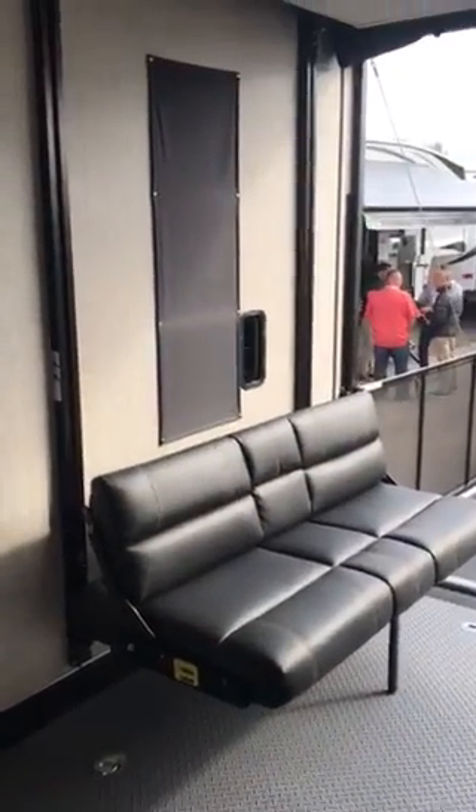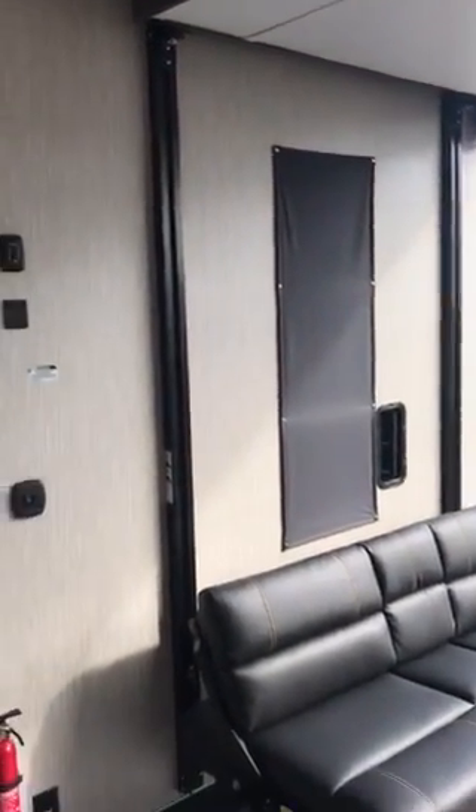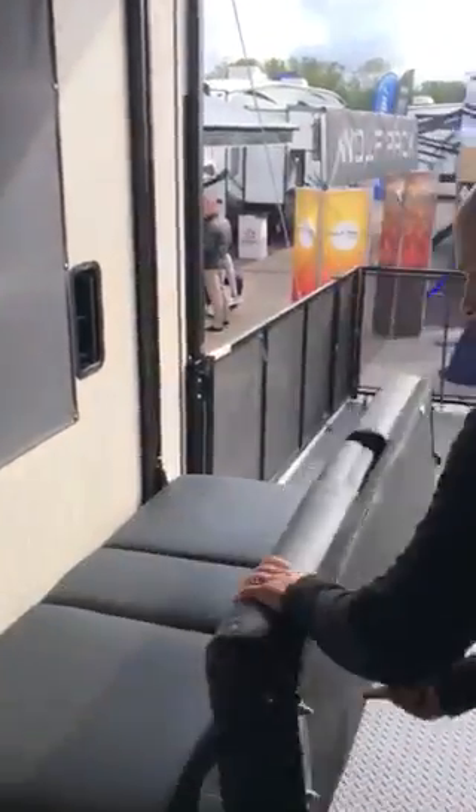We've got this in the dinette setup with the top bunk above. These are 60 by 90 inch beds still, and these bottoms just roll over as usual to make it your bottom bunk.